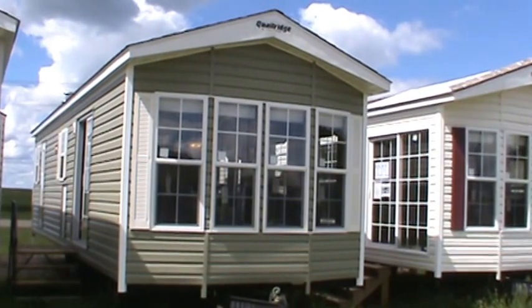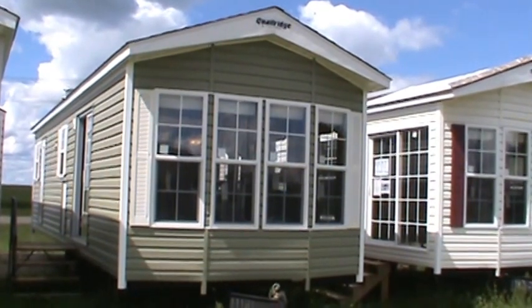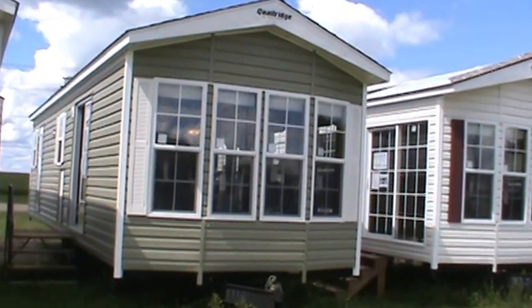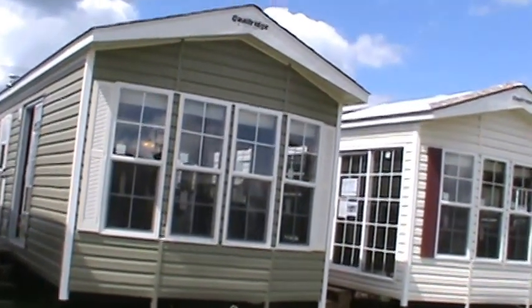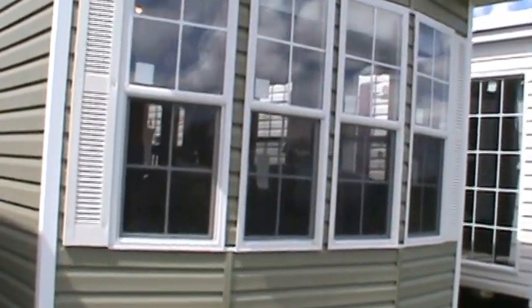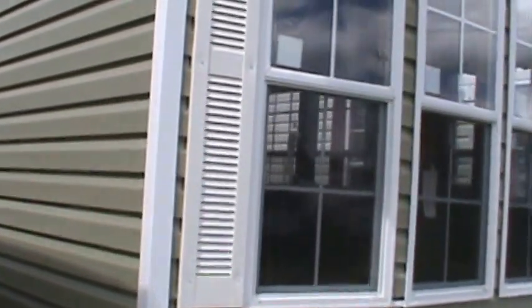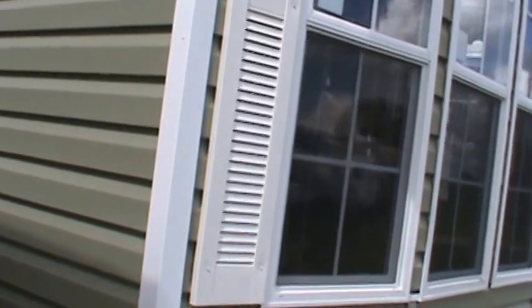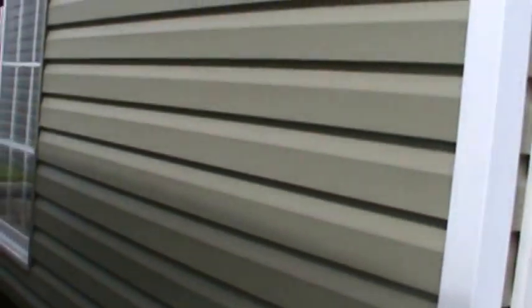It's got white shutters on sage siding, which is a green, and green shingles on the roof. A lot of features are common to all my Quail Ridges. First of all, it's all thermal pane windows and doors. Secondly, everything in them stays in them.